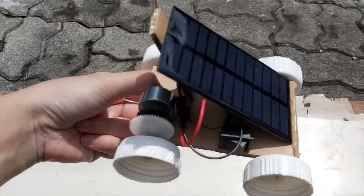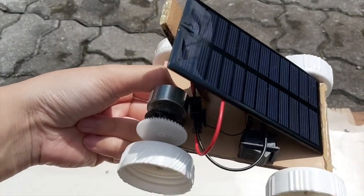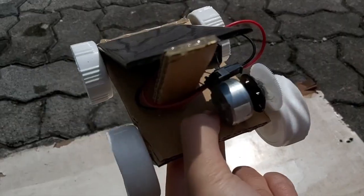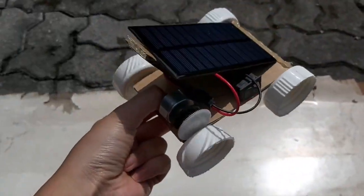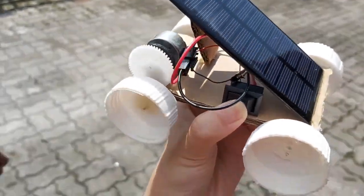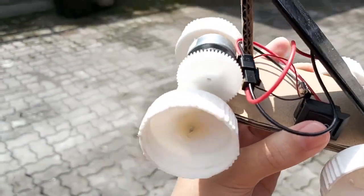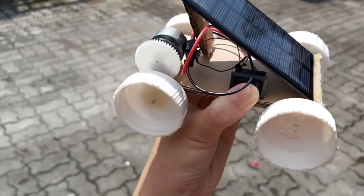Essentially, how it works is the solar cell converts sunlight energy to electrical energy to power the motor. When the motor turns, the gear turns, and there's another gear inside that drives the wheel, so the whole thing moves. I can demonstrate by turning the switch on and off to control the car.